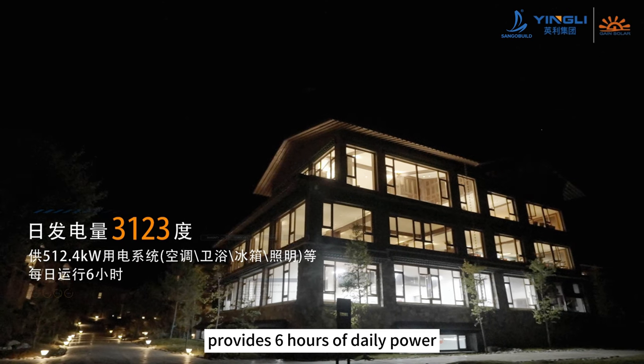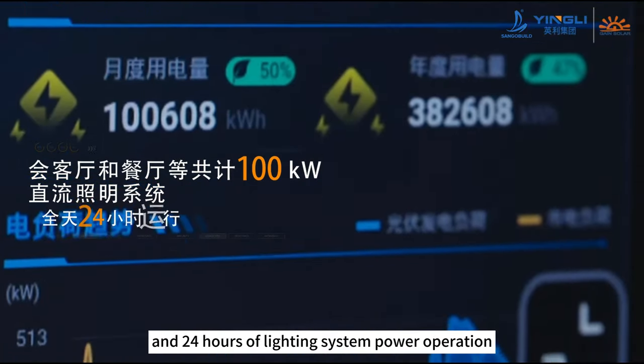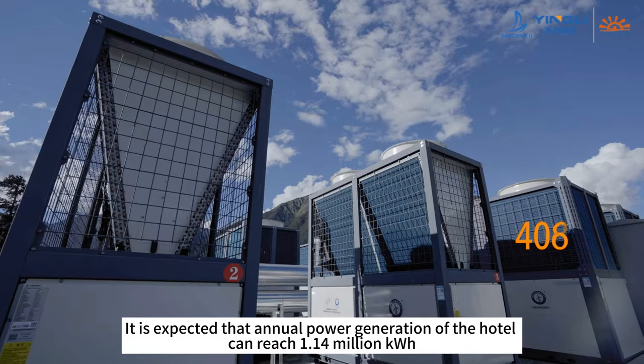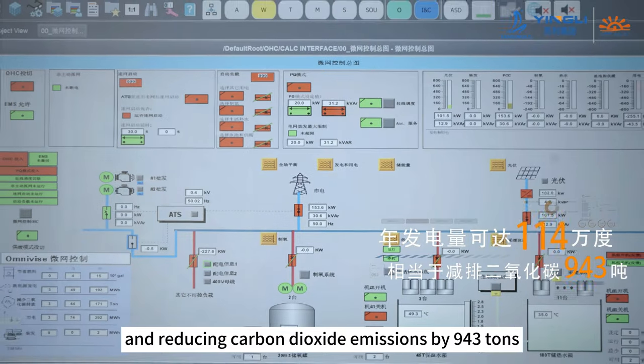It provides 6 hours of daily power to a total of 100 kilowatts DC lighting system and 24 hours of lighting system power operation. It is expected that annual power generation of the hotel can reach 1.14 million kilowatt hours, reducing carbon dioxide emissions by 943 tons.